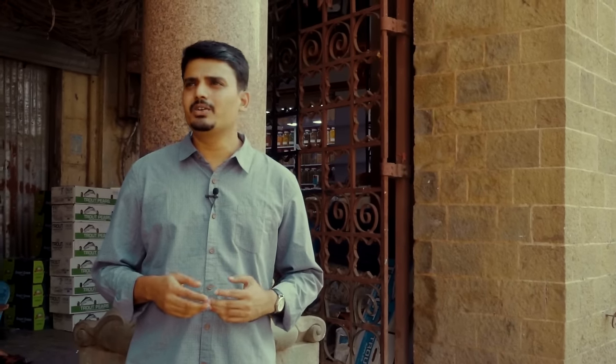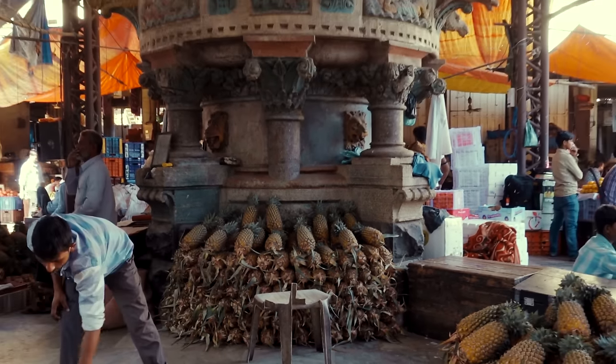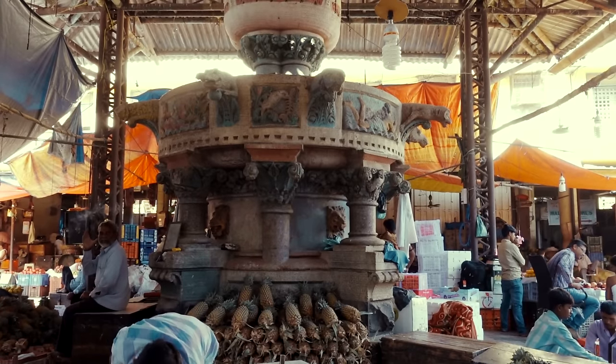We are here to find a hidden treasure today. Well, it could hardly be called a treasure, but thankfully it still exists. Here it is — the fountain at the center of the market.